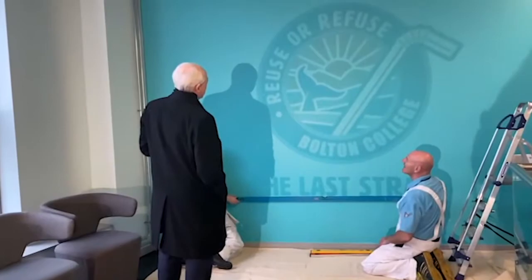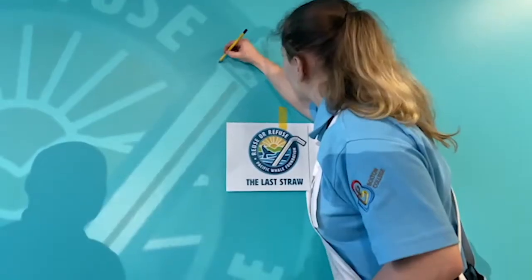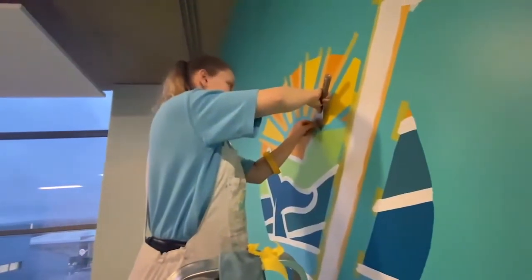The college principal, Bill, stops by to see what we're doing. He's really impressed with the design and always gives us lots of good feedback. The job takes a while and requires a lot of concentration, but the end result is worth it.